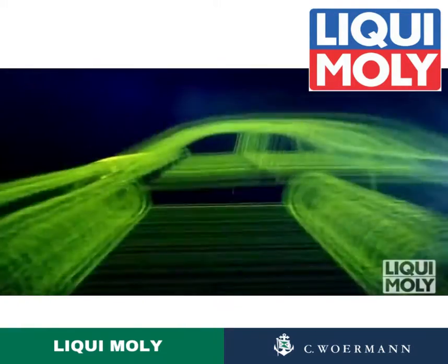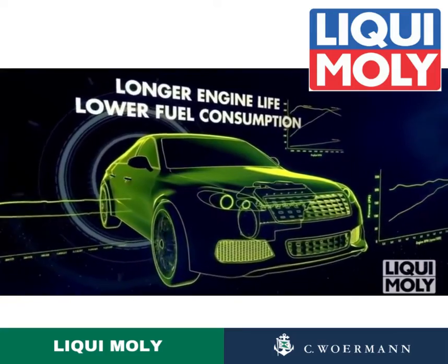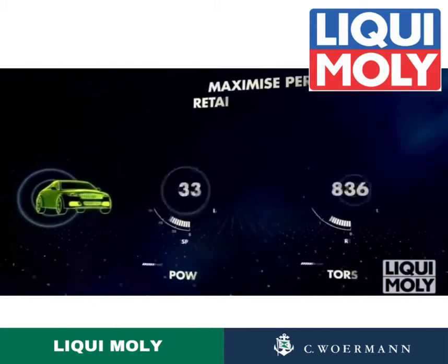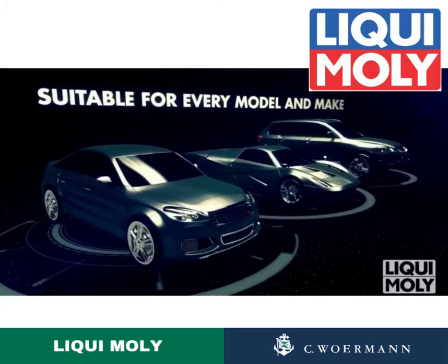Experience longer engine life and lower fuel consumption, and achieve a 15% lower friction coefficient to reduce wear by up to 30%. With molecular friction control, maximize performance and retain high thermal and pressure stability. With a range suitable for every model and make.